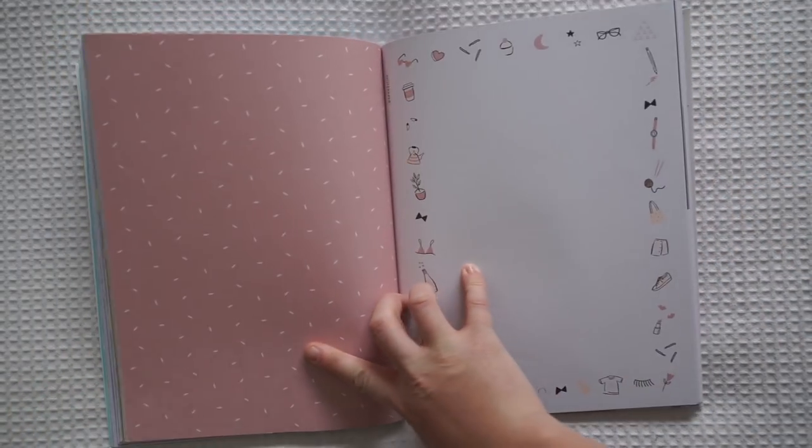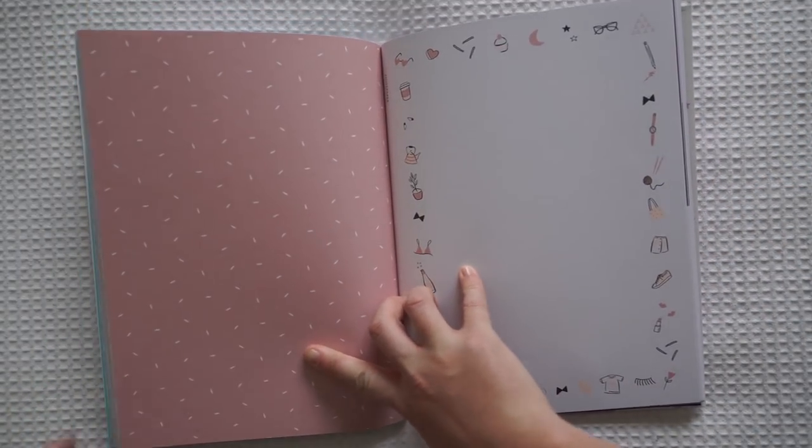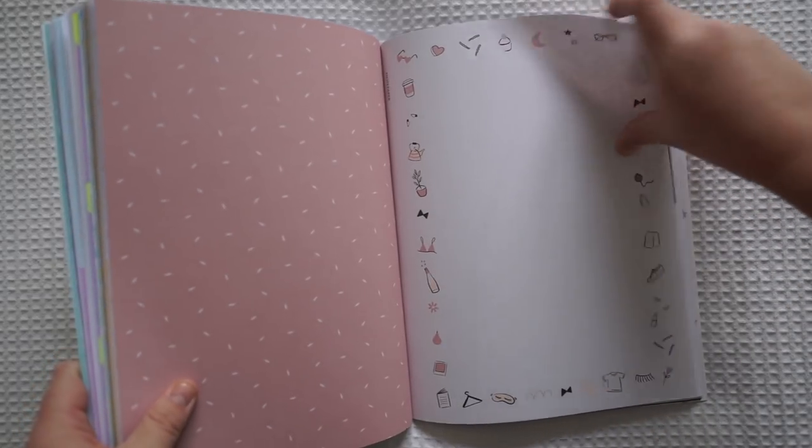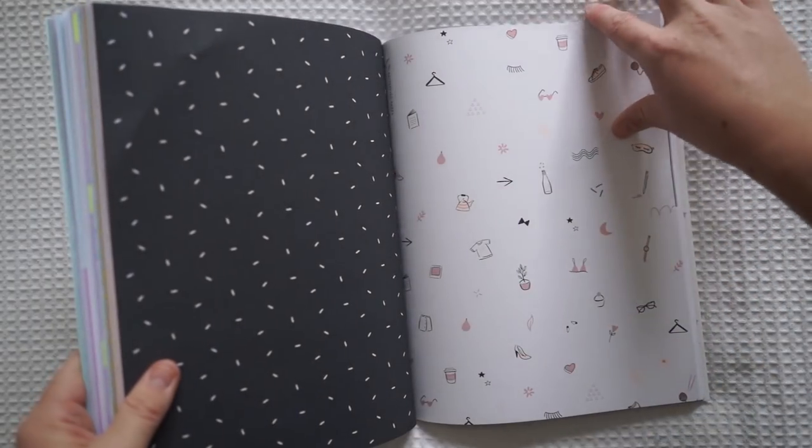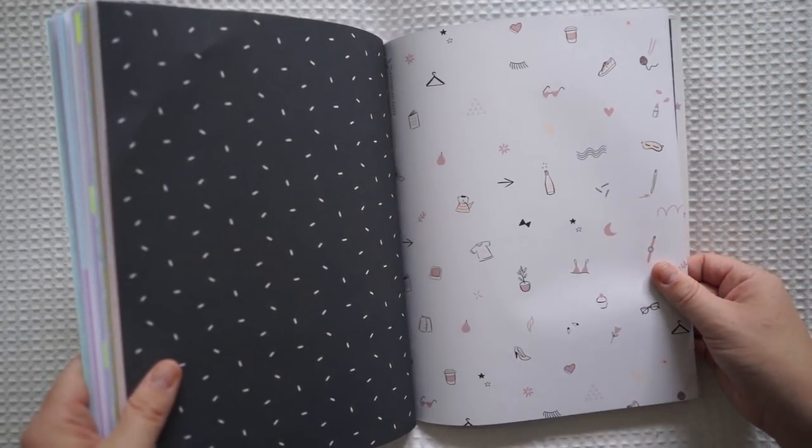This is the theme that I love. You guys know how much I love my pastel pink. So this is the next theme — there are three themes in this book. This one is a nice simple pinks, blacks and whites.